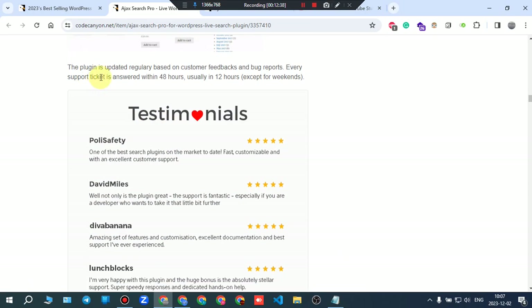The plugin is updated regularly based on customer feedback and bug reports — that's a very good sign. Every support ticket is answered within 48 hours, usually within 12 hours, except for weekends. That's good support.